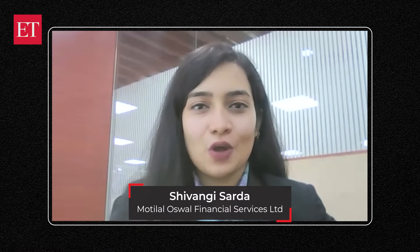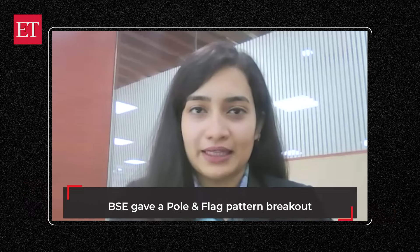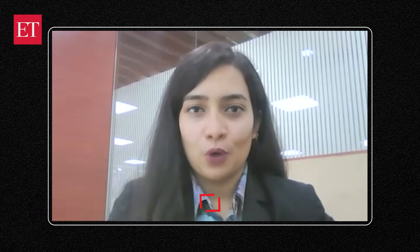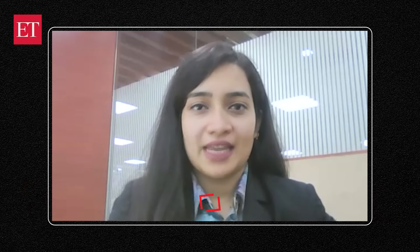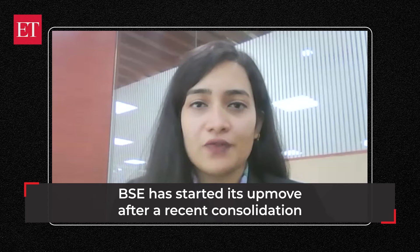We're going to talk about BSE today. This stock has given a pole and flag pattern formation breakout on the monthly frame, which signifies good potential upside from these levels. Recent development in volumes is adding to the momentum. Stocks in this sector are getting a lot of buzz, and BSE has specially started its up move after the halt and pullback of the last two sessions.